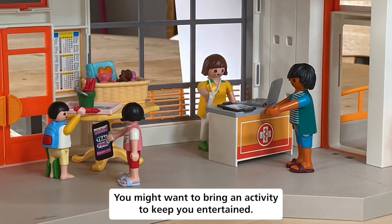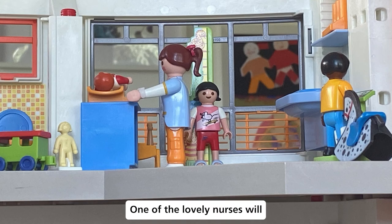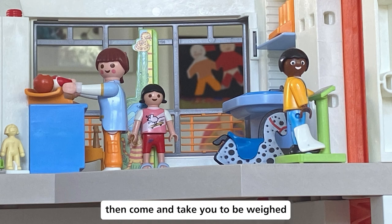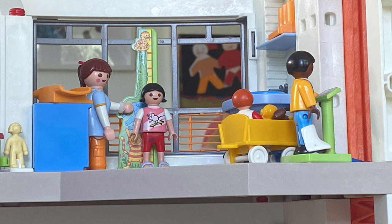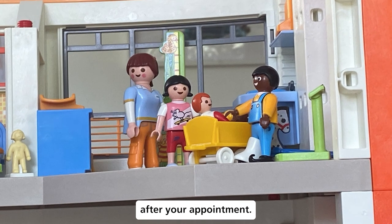You might want to bring an activity to keep you entertained. One of the lovely nurses will then come and take you to be weighed on some scales and see how tall you are. Sometimes this may happen after your appointment.